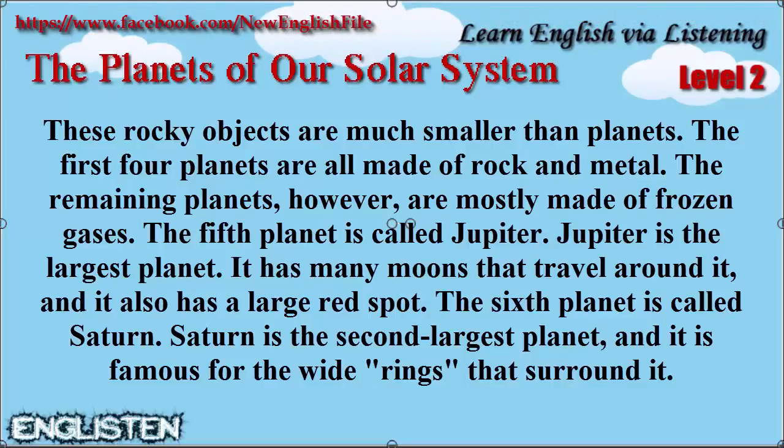The first four planets are all made of rock and metal. The remaining planets, however, are mostly made of frozen gases.